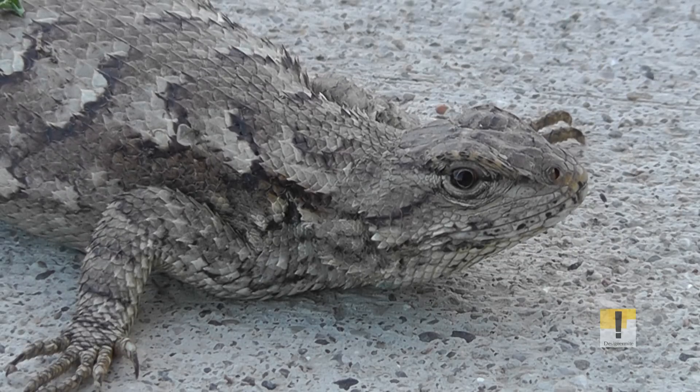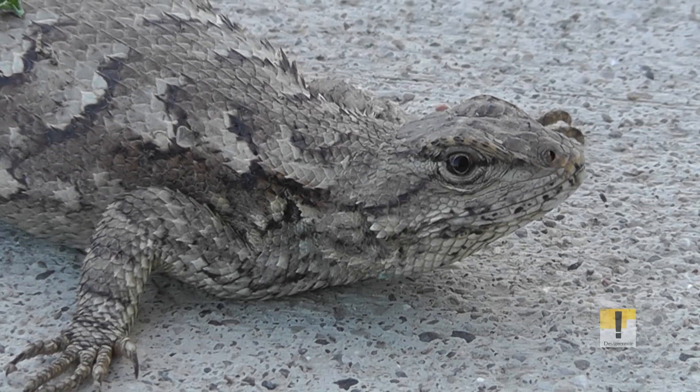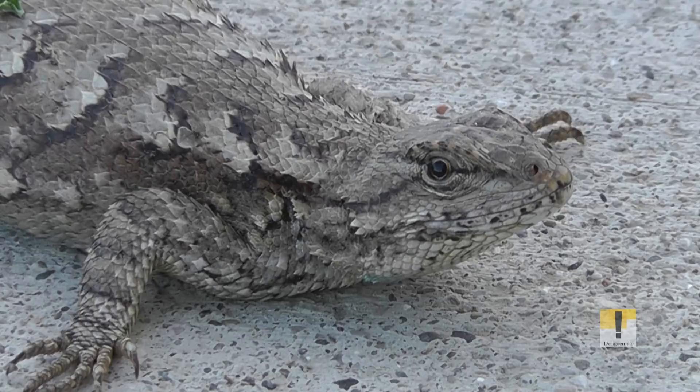The young look a lot like the females but are darker and duller. Fence Lizards spend most of their time in the sun basking, waiting for their prey to come by. Their diet consists of insects and spiders.